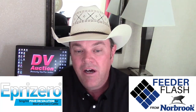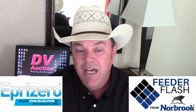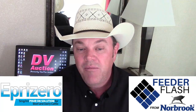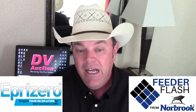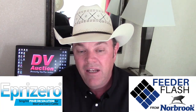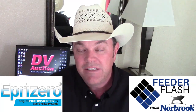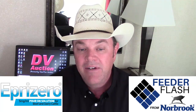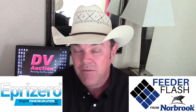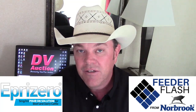Western Video Market — Shasta Livestock closed that market, but Western Video Market is still active and having regular sales. On Thursday they're having a sale in Turlock, California — a very dry area. They'll have a lot of replacement and breeding stock both on the video and at the regular sale at Turlock after the video sale. You can view and bid at dvauction.com. They've got about 15,000 head of cattle on the video sale, about 5,000 head of sheep, and a lot more replacement and breeding stock than normal due to the dry conditions.